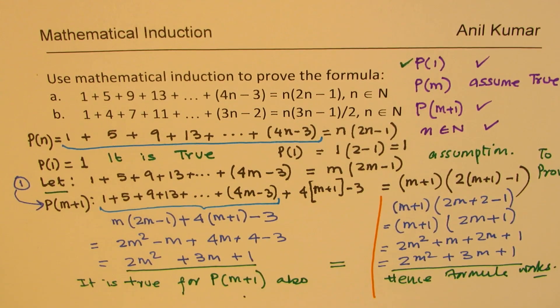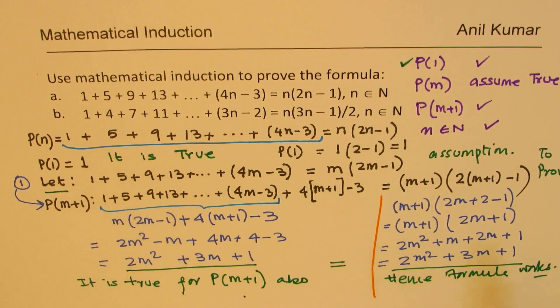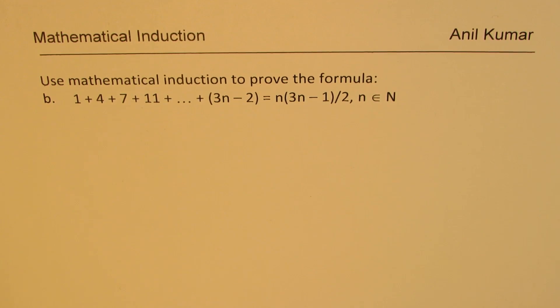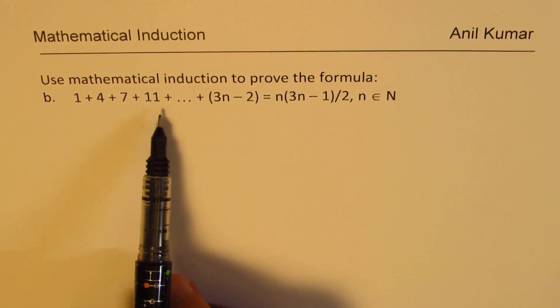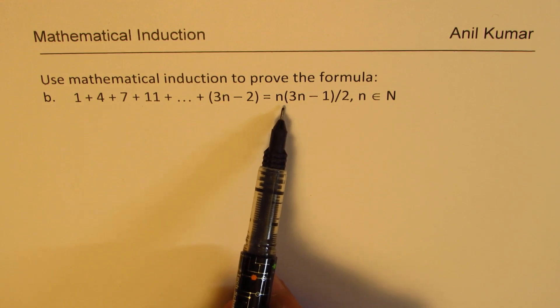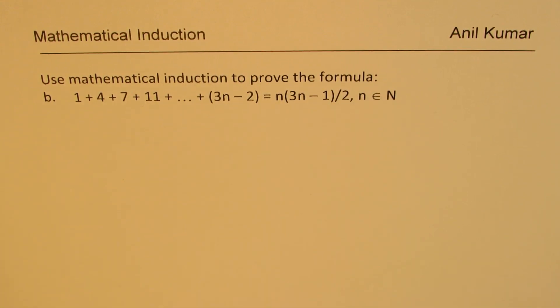I'd like you to pause the video and try out the next one yourself, following similar steps — that means you have understood. Now let's solve part B: use mathematical induction to prove the formula 1 plus 4 plus 7 plus 11 till 3n minus 2 equals n times (3n minus 1) divided by 2, where n belongs to natural numbers.